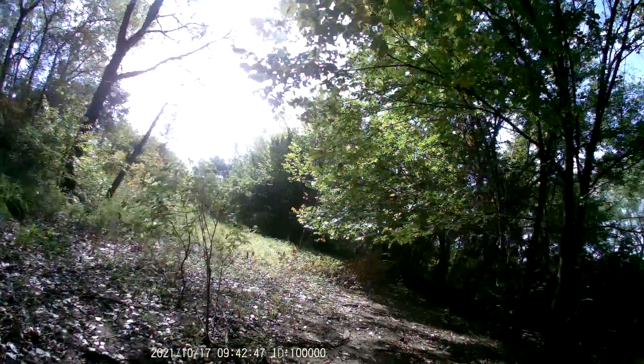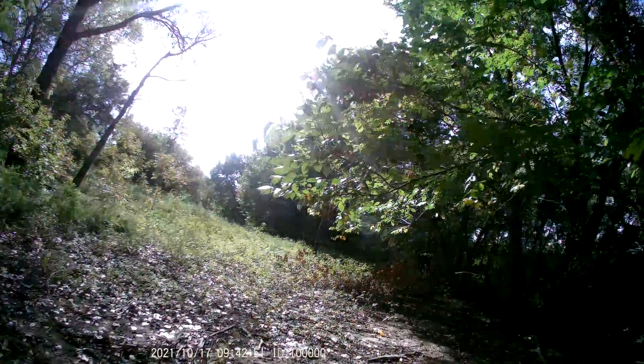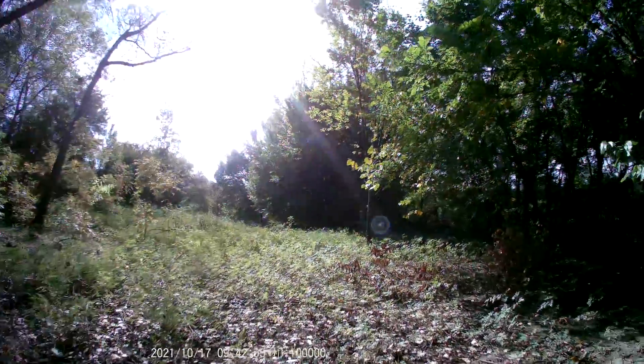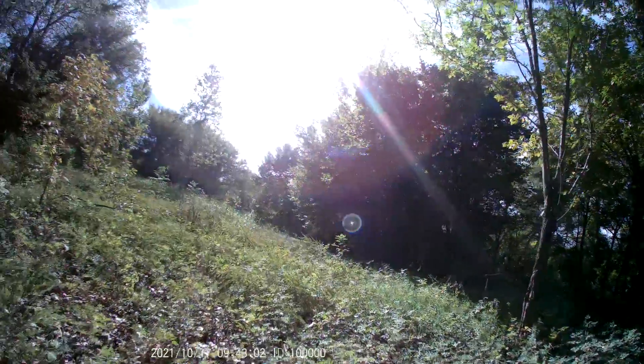Well, we're in the ancient, ancient forgotten land of the dinosaurs. I'm looking for the T-Rex. It's going to get a little wild.